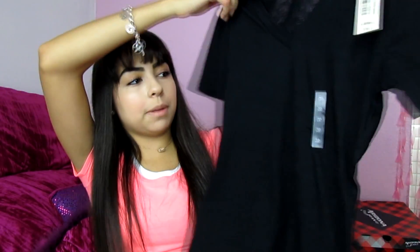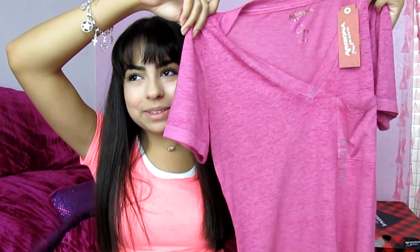I went to JCPenney and got a lot of things just because it's cheap and there are coupons. The first shirt is a plain black v-neck — I like having plain shirts because you can put them with anything. That was $6. Then I also got a gray v-neck, plain again — this one was actually free thanks to coupons and sales. I also got another v-neck I've already worn, and the last plain v-neck is a pink one with a pocket in the front, which was also free.